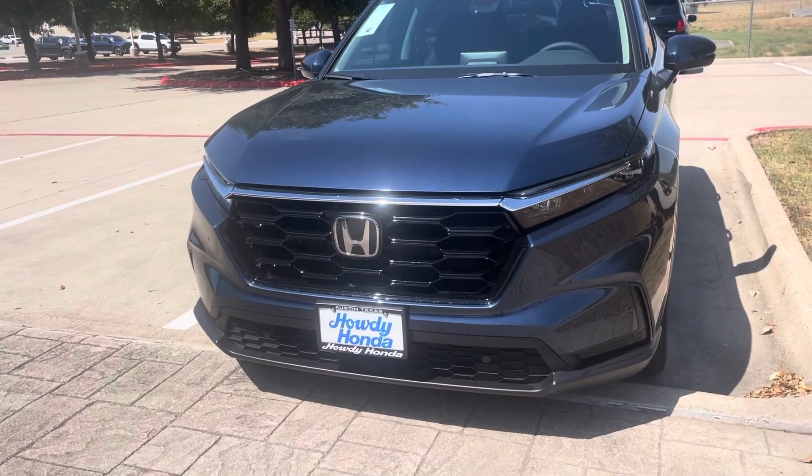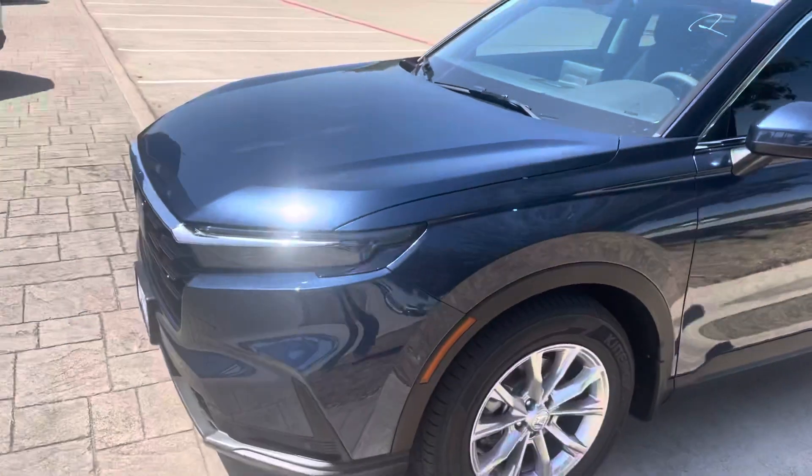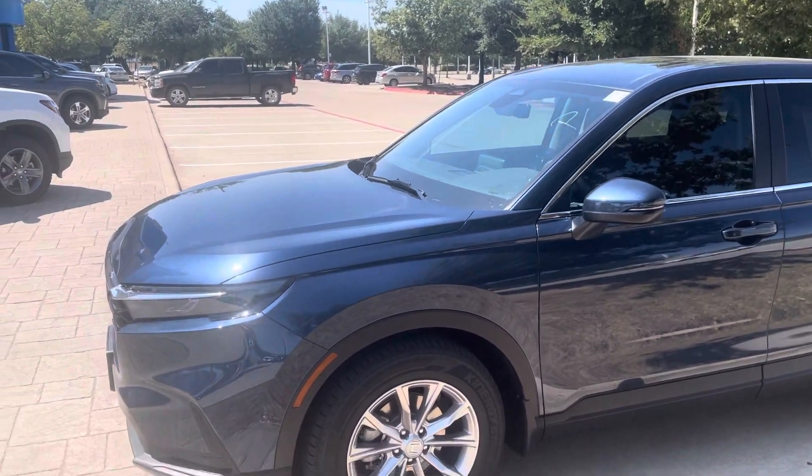Hi, this is Sam with Howdy Honda. I am making a brief video for Honda CR-V EXL 2024 with Kenyan River Blue color for your reference.